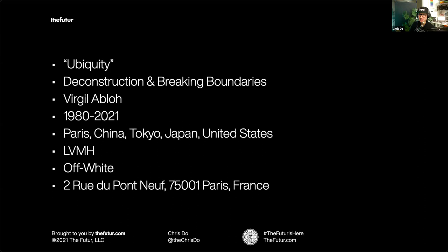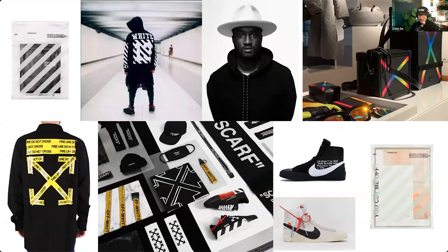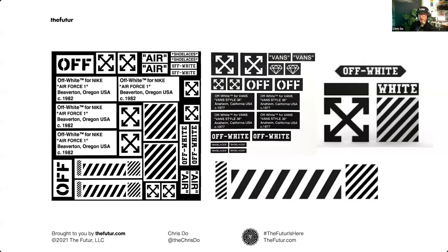Each student picked something that inspired them, then deconstructed and interpreted it as a poster that would hang on a wall or surround an exhibit. Requirements from the brief included using the word 'ubiquity,' which ties to Virgil's philosophical concepts, the word 'deconstruction and breaking boundaries,' Virgil's name, cities — Paris, China, Tokyo, Japan, United States — and an address. His work features stripes drawing from street vernacular, integrating the language of non-design into high design, four-pointed arrows, and labeling things for what they are.